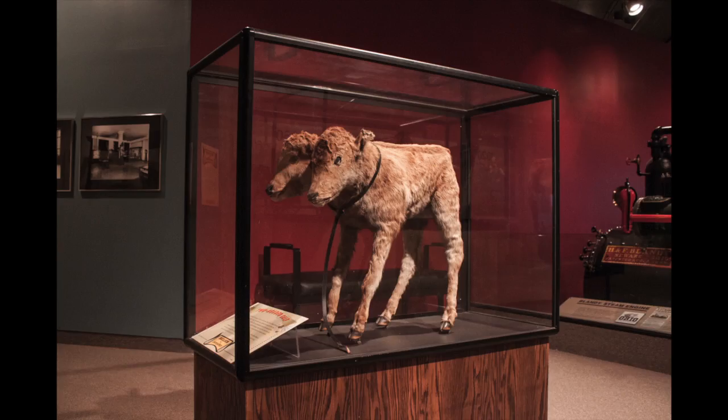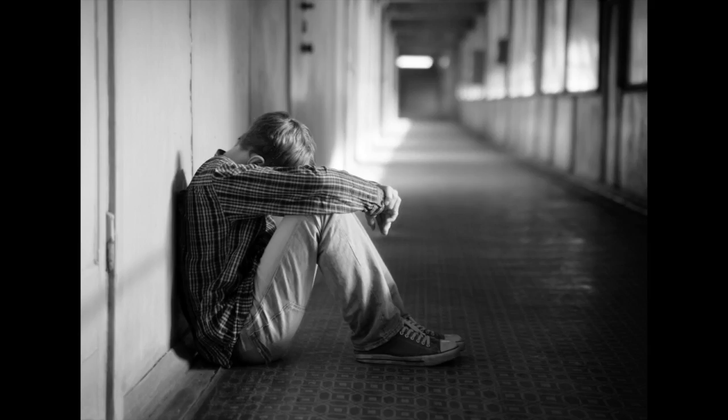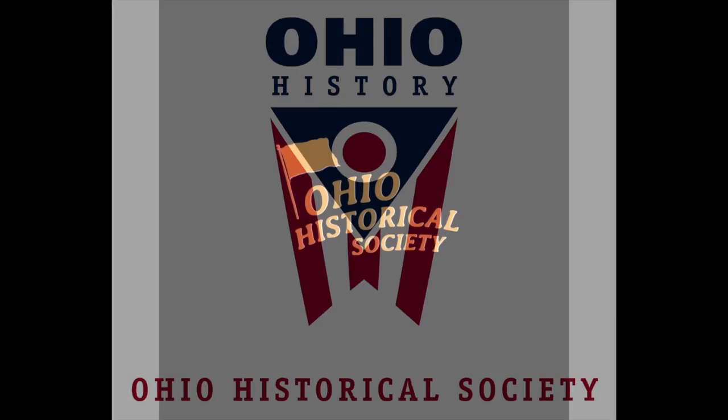Despite the museum's varying collections, funding has continually dwindled over the past few decades, thus leaving only a painfully boring experience. There is hope, however. By introducing a fresh series of graphics and interactive elements, the museum can go from insipid to enlivening.